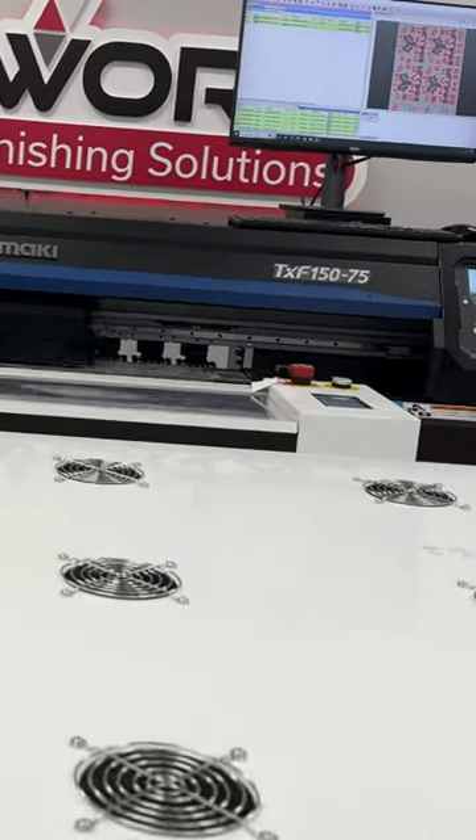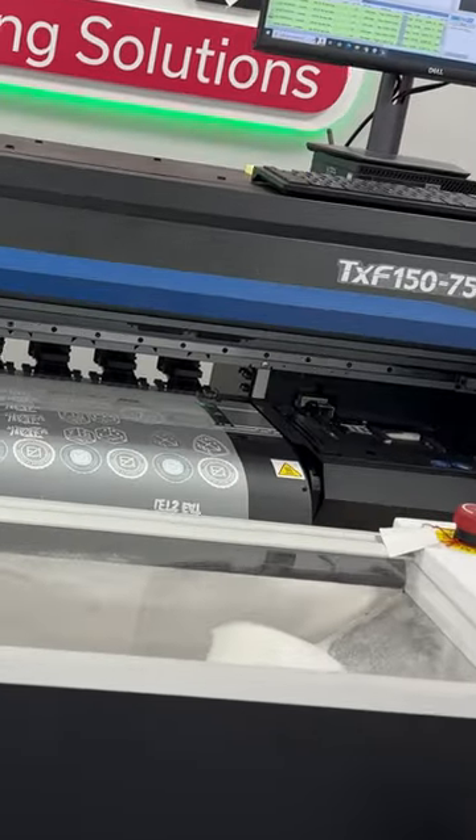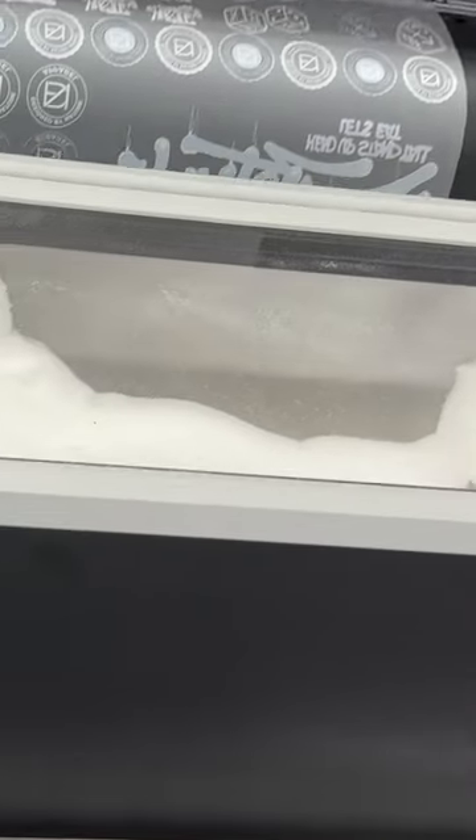They just came out with DTF this year. DTF has really been blowing up in the last two to three years, and Mimaki took so long to come out with it because they put their name on it — they want to put something out there that is going to work and is going to be efficient.